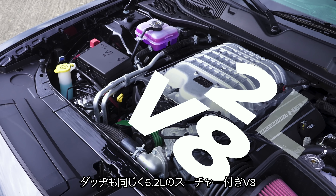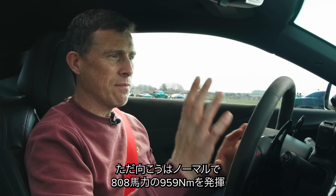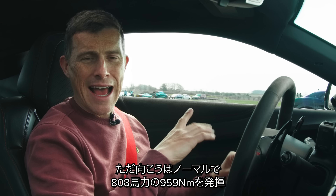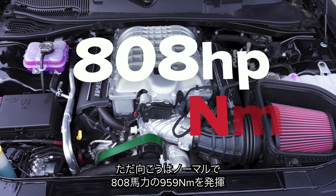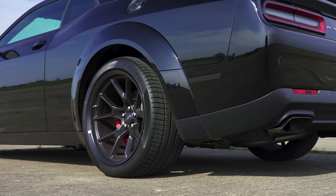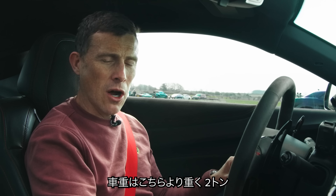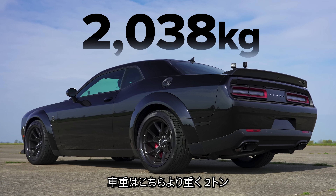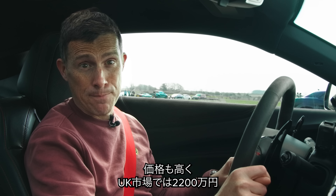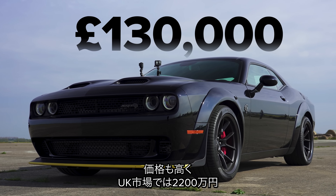Moving on to the Dodge - it also has a 6.2 litre supercharged V8. However, that car is completely standard, and standard it puts out 800 horsepower and 960 newton metres of torque. It drives the rear wheels via an 8-speed automatic gearbox. The car is slightly heavier at 2 tonnes, and its value here in the UK is £130,000.